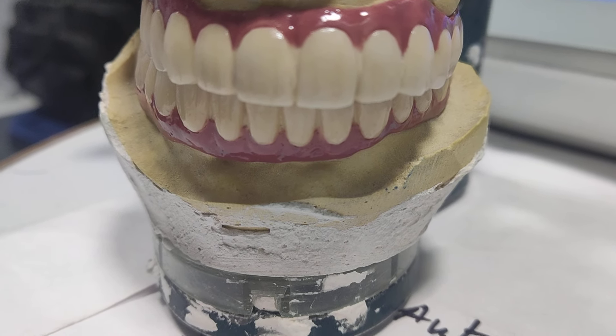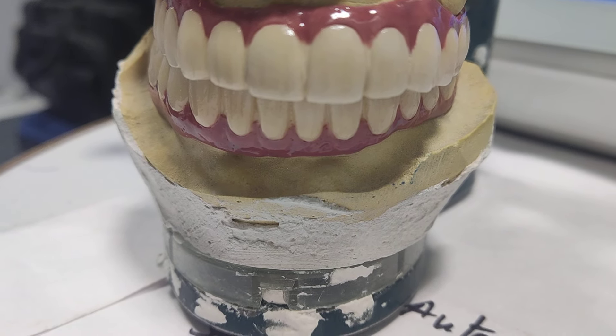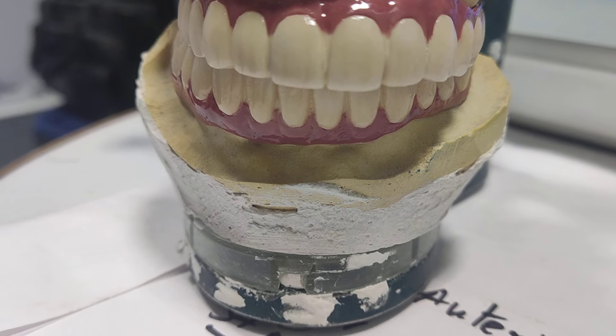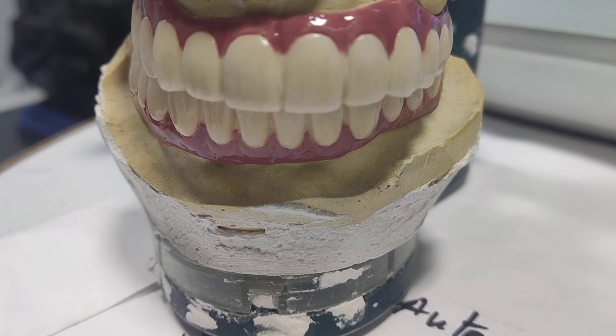Gingival contour and pink shade has been given on both the upper and lower arch, and proper teeth shade, size, and shape — everything looks good here, and it will look good in the patient's mouth also. PFM prosthesis, corticobasal implantology.